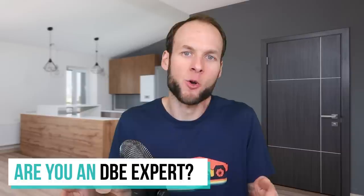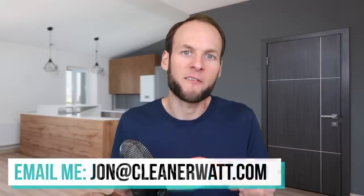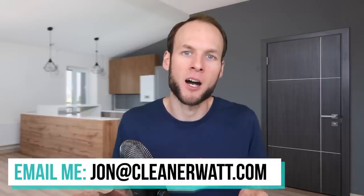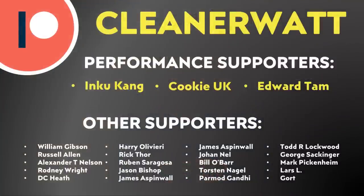If you're someone watching this video who has knowledge on this topic and you'd be willing to jump on a video call with me that we could share with the rest of my audience, feel free to send an email to john@cleanerwatt.com. Thank you so much for watching this video all the way through to the end. I'd like to thank the Patreon supporters who support me every month and help make this content possible — a special thank you to my performance supporters and others listed on the screen.